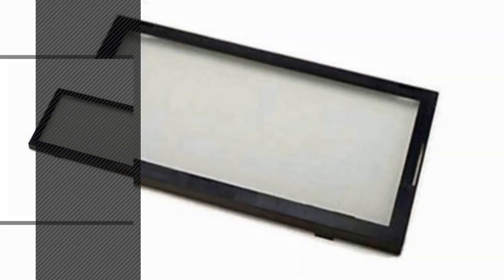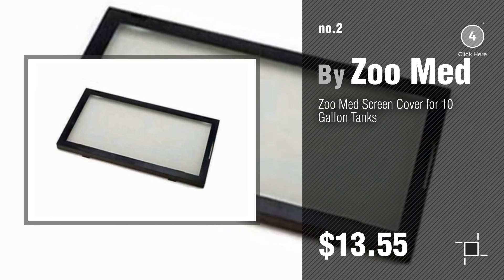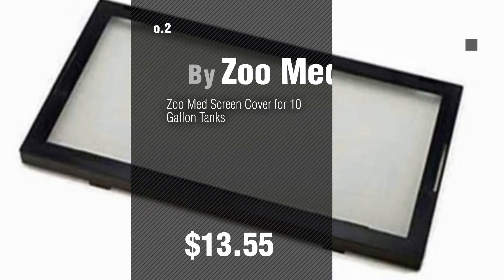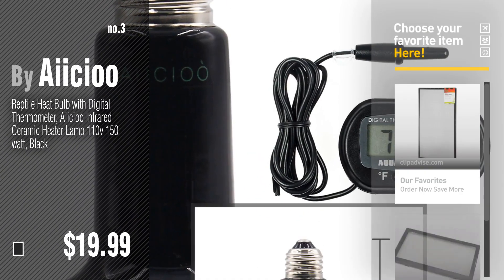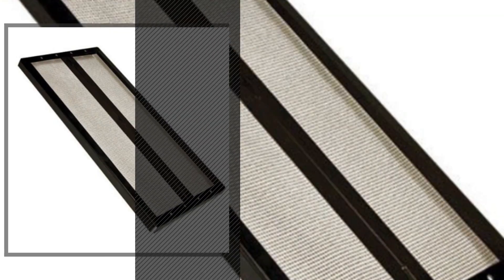Number two by Zoomed. Number three by Exo. For more details about these reptiles and amphibians products, just click this circle. Number four by Zilla.